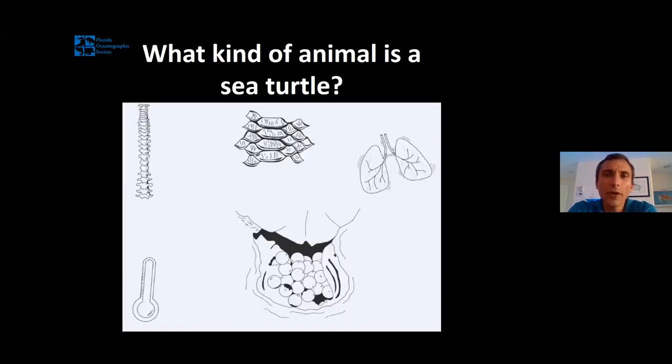Before we get too far into the sea turtle story, I want to take a big step back and ask a simple question: what kind of animal is a sea turtle? What group of animals do they fit into? We ask this question twice a day at the coastal center and most people get it wrong — our number one answer is mammal. But sea turtles aren't mammals. As you're saying in the chat box, they are indeed reptiles.